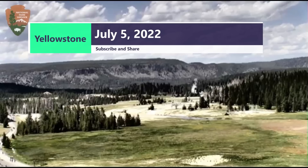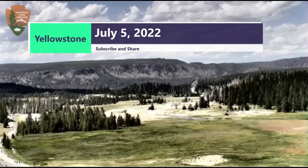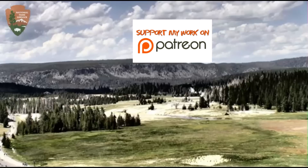Hi everyone, I'm glad you're here. Thank you for joining me. If you wish to help support my channel, all you have to do is subscribe and share my videos, or you can join my Patreon account for as little as $1 a month.